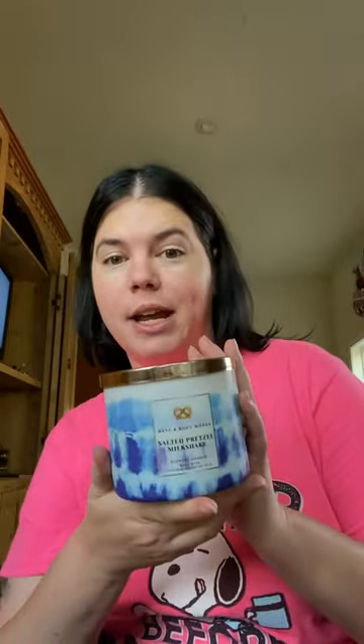Hey guys, I'm back. I have another candle review for you guys today. It is the Bath & Body Works Candle Salted Pretzel Milkshake.